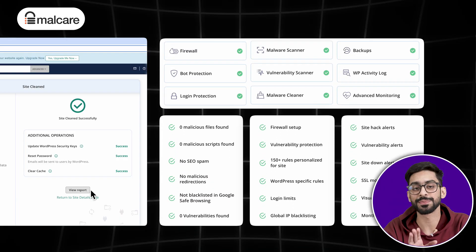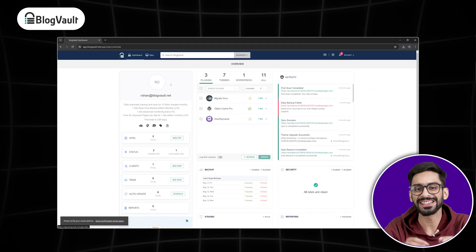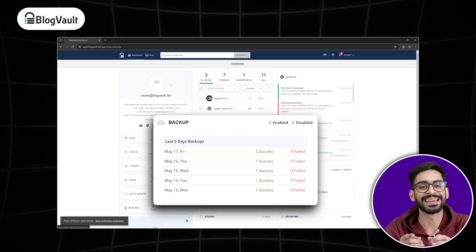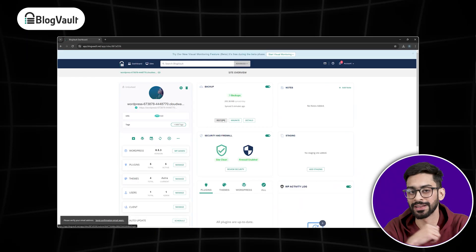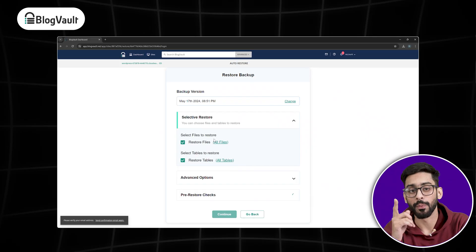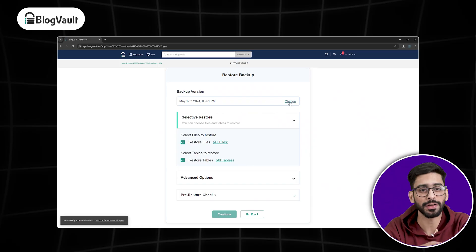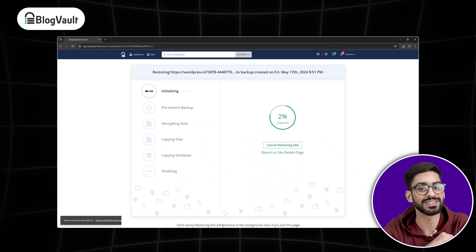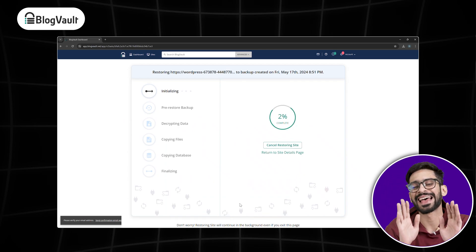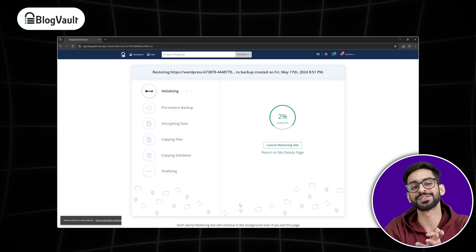But security isn't just about keeping hackers out — it's also about having a backup plan, and that's where BlogVault comes in. It's a backup plugin that automatically creates daily backups and lets you restore anything on your site with just one click. If anything goes wrong, whether it's a hack, an update failure, or even a server crash, you can roll back your site instantly with the emergency connector. BlogVault is trusted by top WordPress professionals and is the most reliable backup solution available.